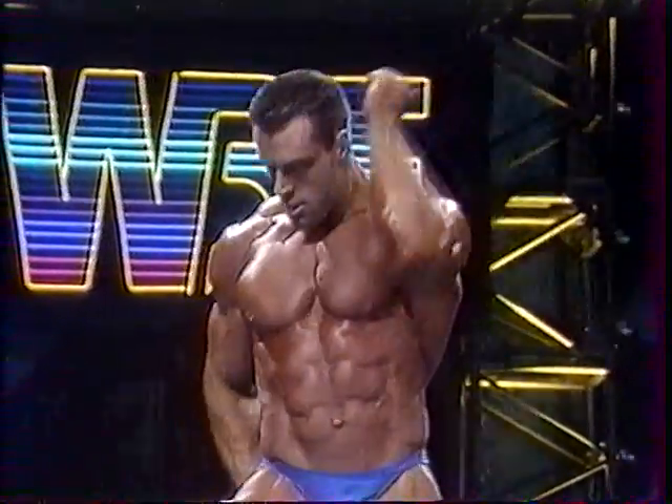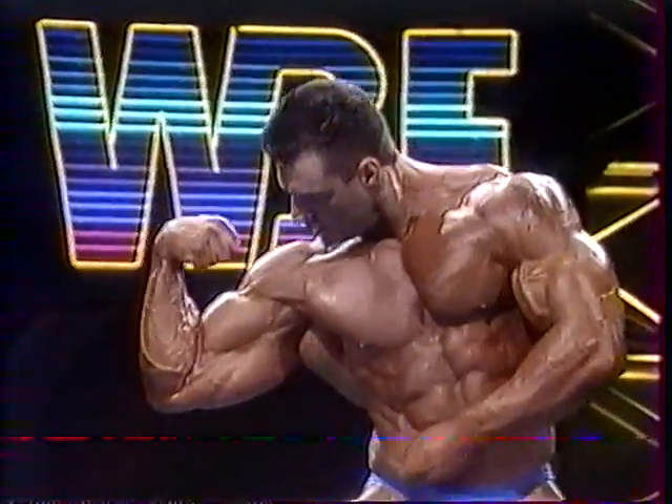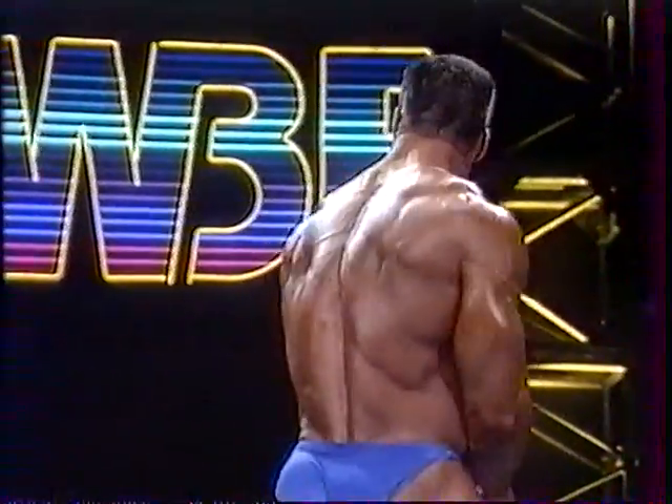You know, Greg, he's 240 pounds, 6'2". He doesn't really have any weak points here. No glaring weak points whatsoever. In fact, it's a very balanced line of development.